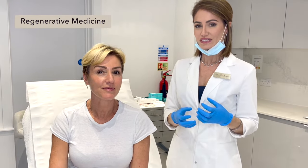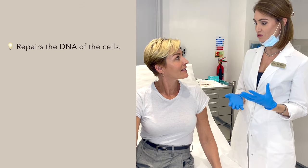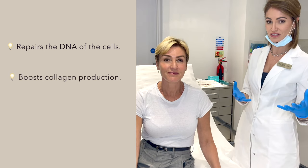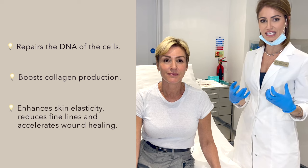It's part of regenerative medicine. What it does is it repairs the DNA of the cells. Consequently, the fibroblasts — the cells that produce collagen — become more efficient and produce more collagen, more elastin, and therefore firmer, tighter skin.